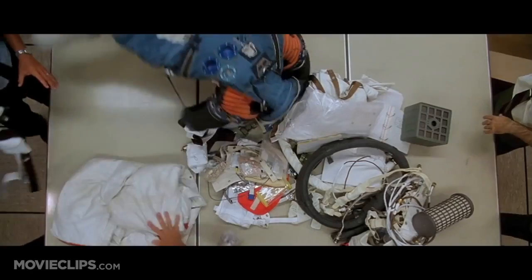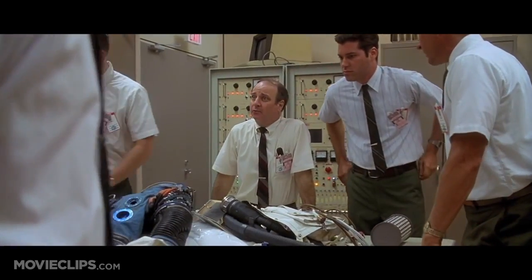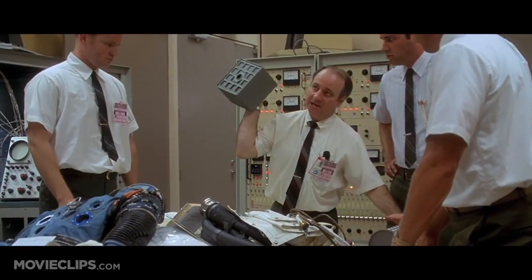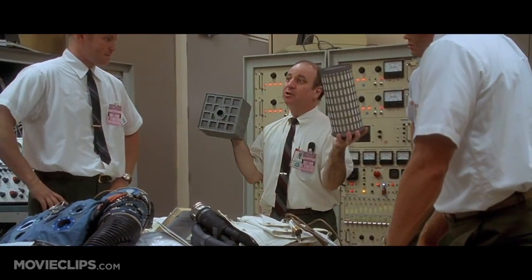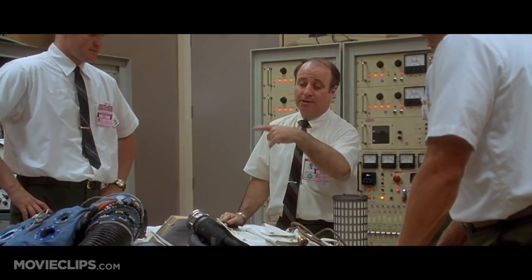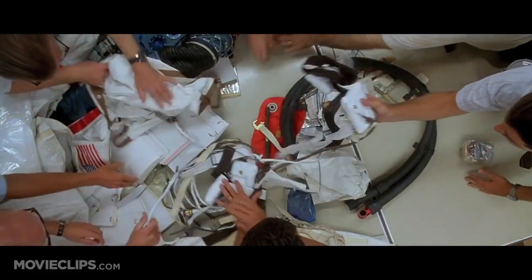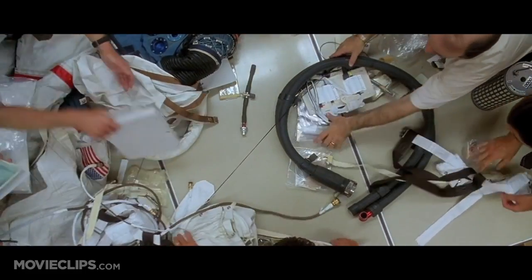Okay, people, listen up. People upstairs handed us this one, and we've got to come through. We've got to find a way to make this fit into the hole for this, using nothing but that. Let's get it organized. Okay, let's build a filter.